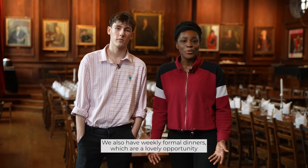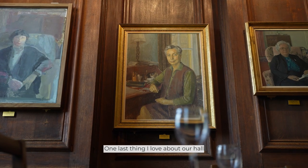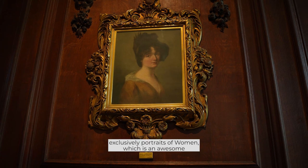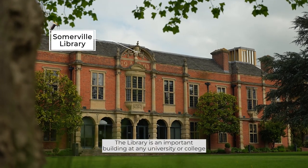We also have weekly formal dinners, which are a lovely opportunity to dress up and meet with friends. One last thing I love about our hall is that it's the only one in either Oxford or Cambridge to feature exclusively portraits of women, which is an awesome reminder of the feminist founding ethos of Somerville.